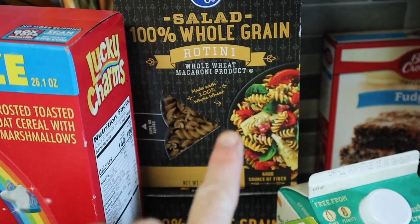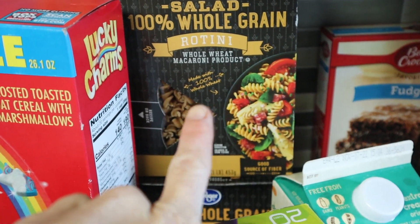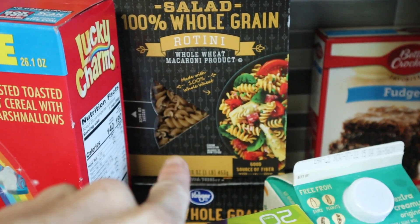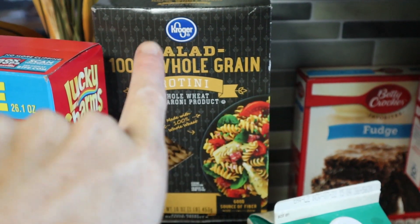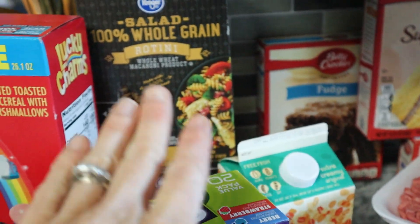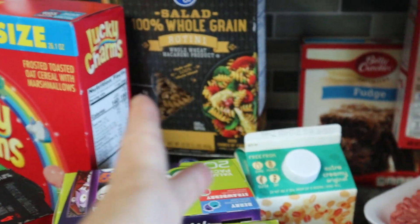I really only bought this pasta because it was cheaper — about $1.25 on special for the San Luigi brand — but this was whole grain, so I picked up a couple of boxes to keep in the pantry. I think it was about $1.33.